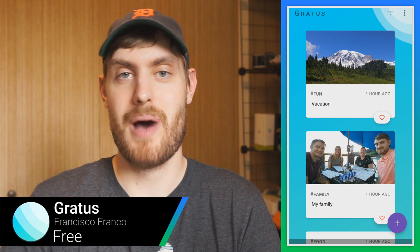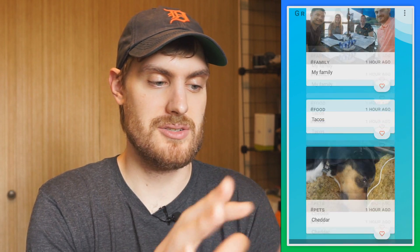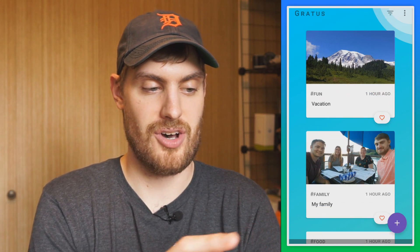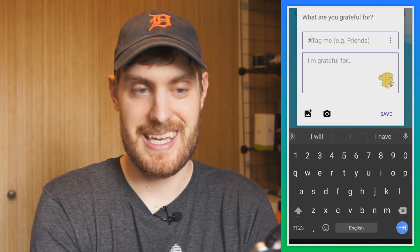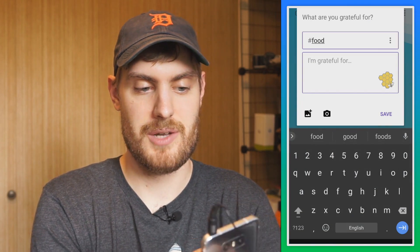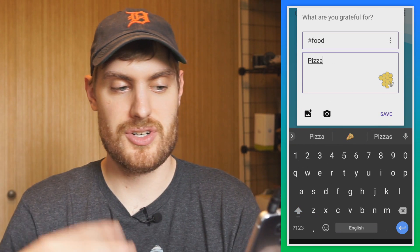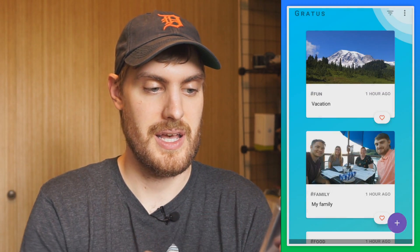Gratis is an app that aims to remind you of the things that you're grateful for. When you open the app, you get a little timeline of things that you can add. Here's one — I added a picture of my dog, Cheddar. If you want to add something, just tap the plus button. You can tag things. Let's say I'm thankful for pizza. You can add a picture or take a picture if you want, and change the little icon — I'll change it to food. Tap save.